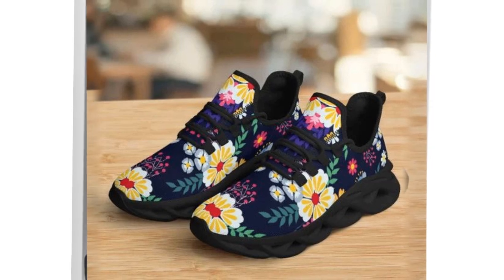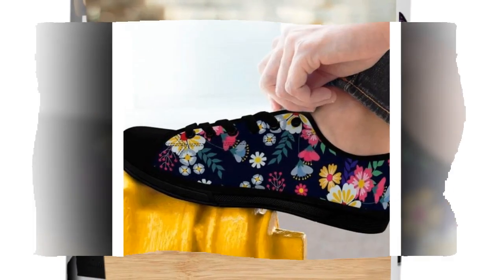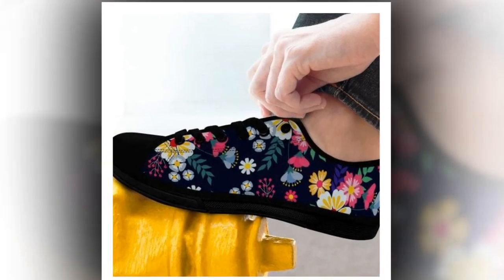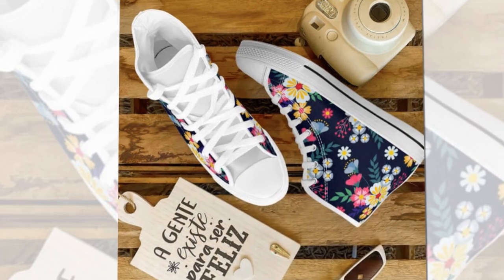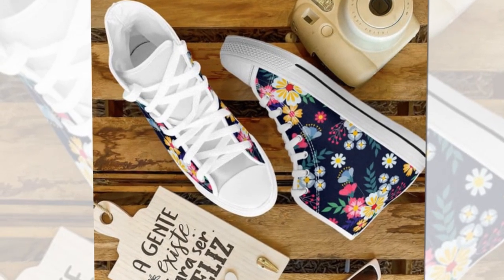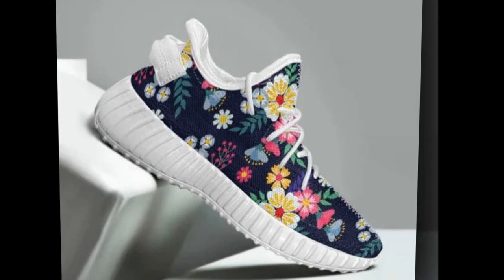Now let's talk about price — these floral sneakers have that premium look and feel without the hefty price tag. You don't have to break the bank to rock these fabulous designs; they're built to last through daily wear and the rugged construction ensures they'll keep up with your on-the-go lifestyle. The shoes also mirror your individuality with their unique floral design — it's not just about functionality, it's about making a statement every time you step out.